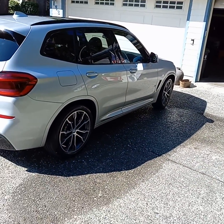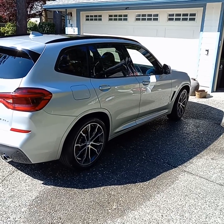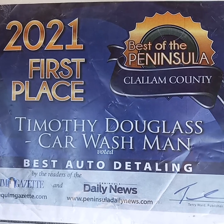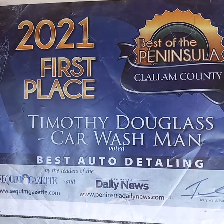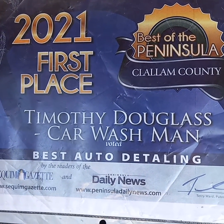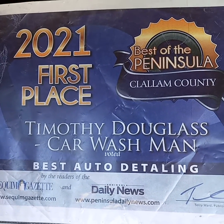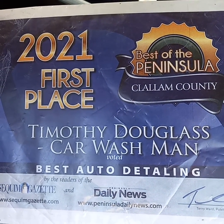A lot of people just wait, and that's okay too. Thank you for your vote — if you voted for me, maybe you can vote for me again for 2022. Best on the Peninsula, Clallam County — best auto detailing — really appreciate that excellent honor.